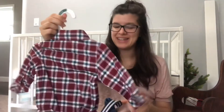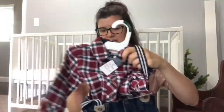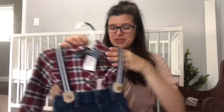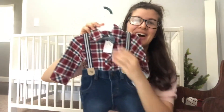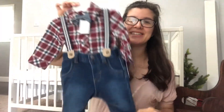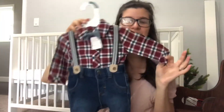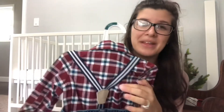Here's a really, really stinking cute outfit that my friend Jordan gave me — Aunt Jordan. It's a zero to three. Cute little outfit. Oh my goodness, it has a little bow tie — Jordan, I didn't even see that! Jeans and a little plaid or flannel shirt with little suspenders. So stinking cute.